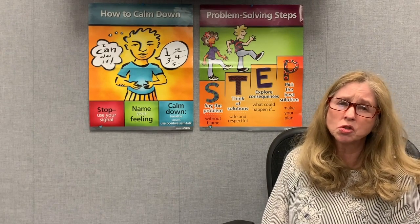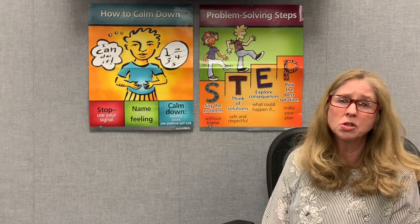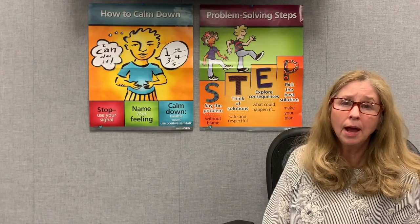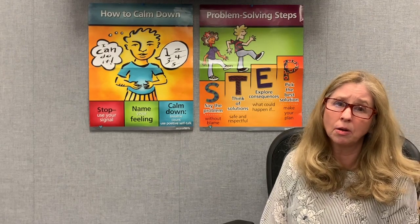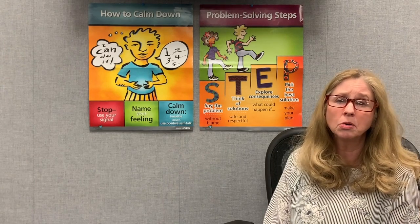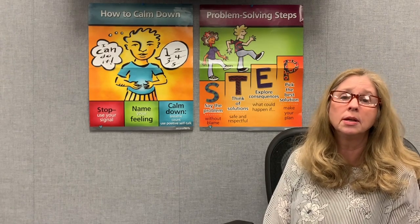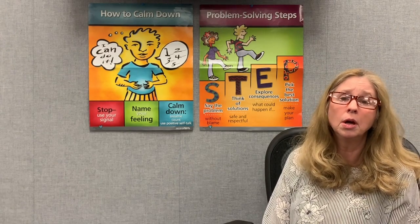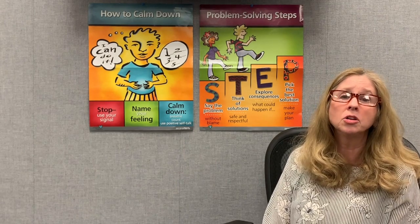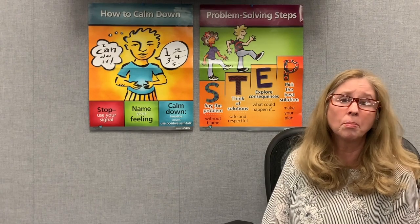Count — that helps you distract yourself from any bad choices that popped into your mind when you were worked up with a strong feeling. And always be a coach to yourself and use positive self-talk. Tell yourself it's going to be okay, you can get calm, you can work through it, you can do it. Those things really help you calm down to a place where your thinking brain is now ready to work things through appropriately.